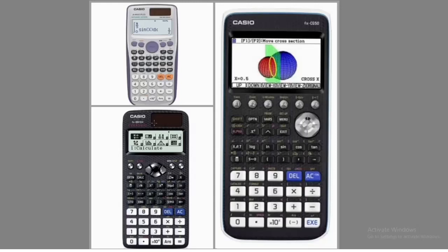The best Casio calculator out of these three is this one here — the Casio ES Class W scientific calculator, shown at the bottom left. This is my best Casio calculator so far. The reason I'm choosing this one is because of its user-friendliness. It is very user-friendly and has more advanced features, which is why I'm going with this one for school exams.